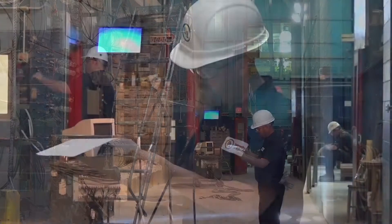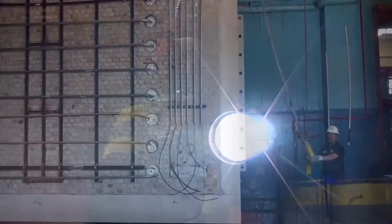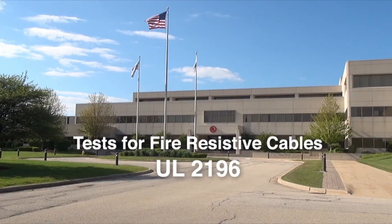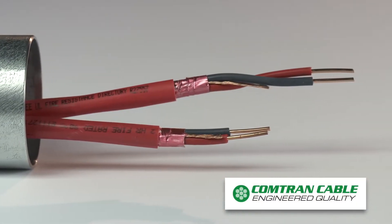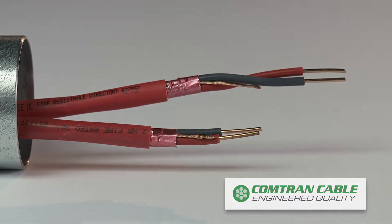As a specifier, how can you be confident your cables will perform and survive during a fire scenario? The U.S. standard for testing of electrical circuit integrity during a fire is UL Test 2196. VitaLink communications cables not only meet the rigors of the UL 2196 test — they surpass the criteria outlined in this life safety standard.